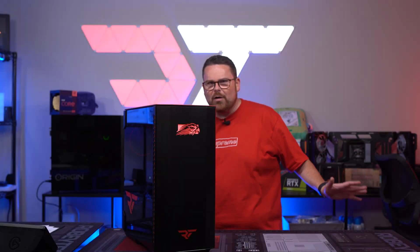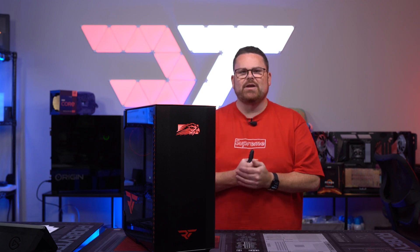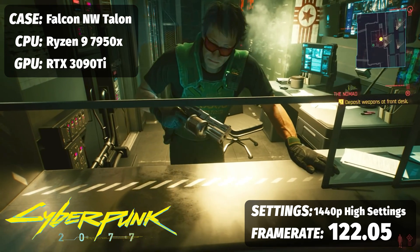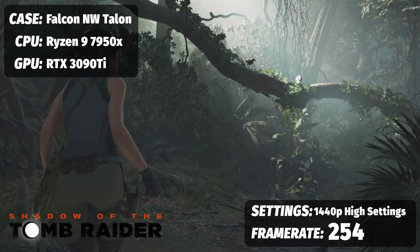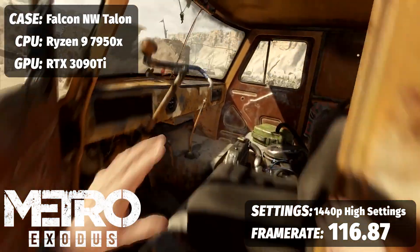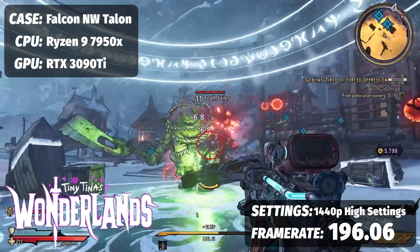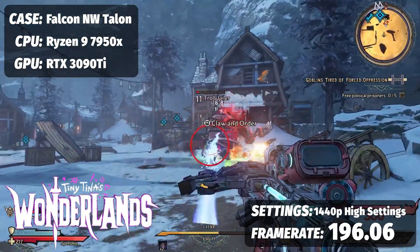Now for the fun part — gaming. We're testing AMD's newest flagship the 7950X with the RTX 3090 Ti. Cyberpunk 2077 at 1440p ultra settings with DLSS set to ultra performance: 122.5 fps. Shadow of the Tomb Raider with RTX on at highest preset and DLSS ultra performance: 254 fps. Metro Exodus at max settings with DLSS set to performance: 116.87 fps. Dirt 5 at 1440p ultra preset: 164.8 fps. Tiny Tina's Wonderlands at highest graphical preset with FSR 2.0 set to performance: 196.06 fps.